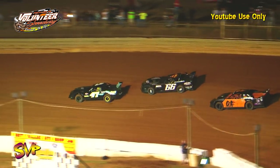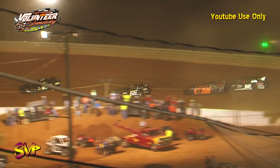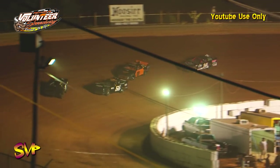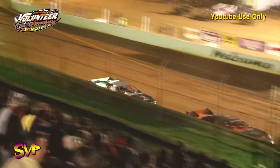Brett Miller will pull a slide job in turns one and two and take over the second spot from Michael Woods. Down the back straightaway through turn four — after three laps it is still the silver bullet. Chris Rickett is leading.